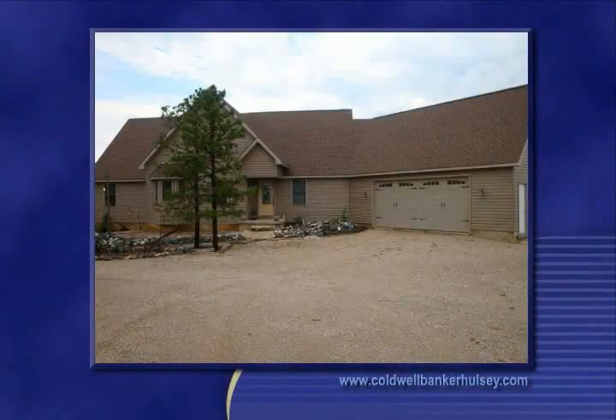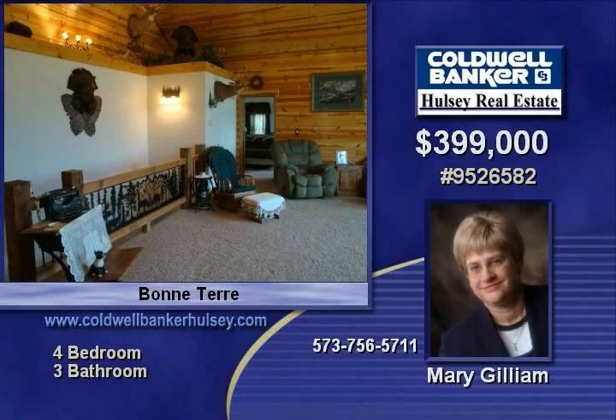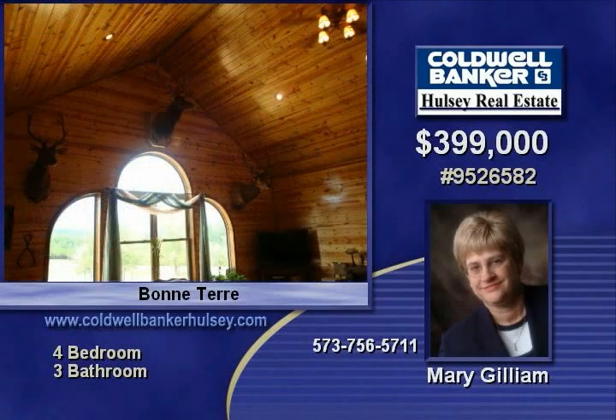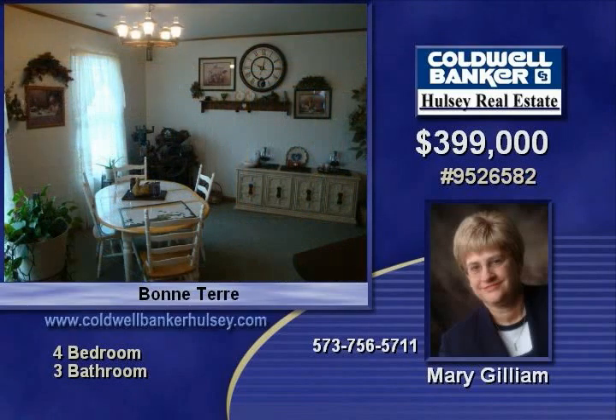Beautiful custom-built home on its own private lake. The living room has pine tongue and grooved walls and ceiling with a large curved window overlooking the private lake. There's a full-finished walkout lower level including an 8 by 53 storage area, plus plenty of decks and patio areas to enjoy the beautiful views.